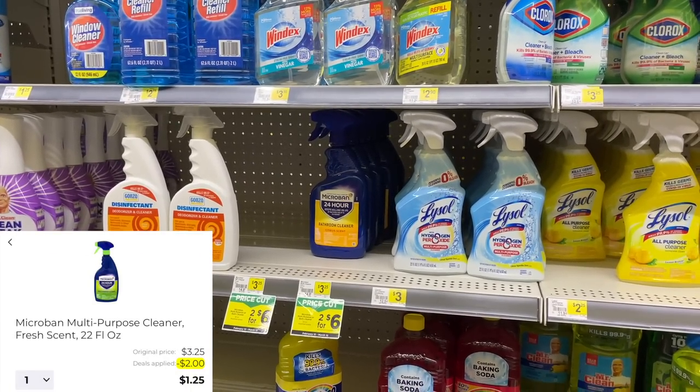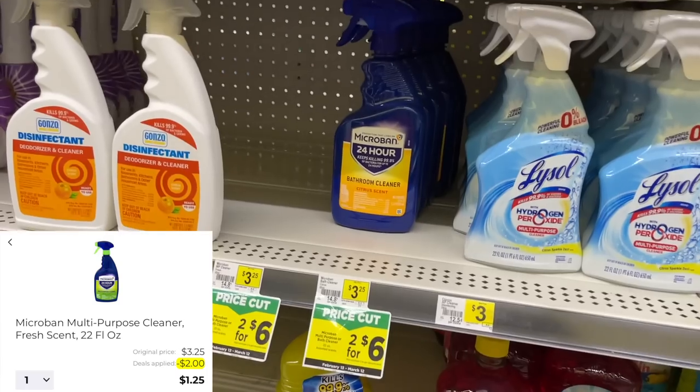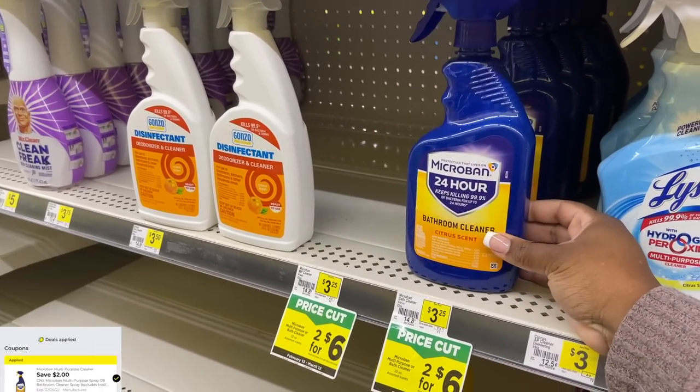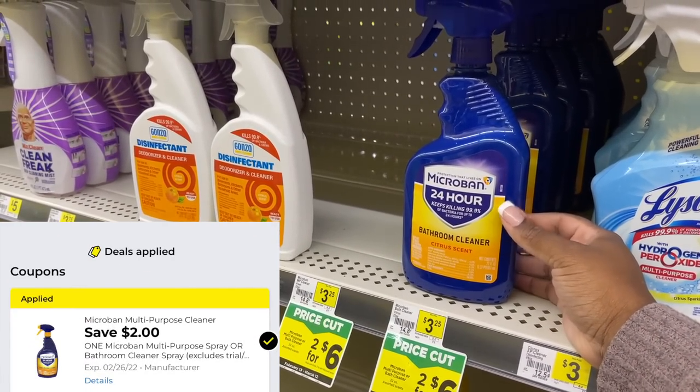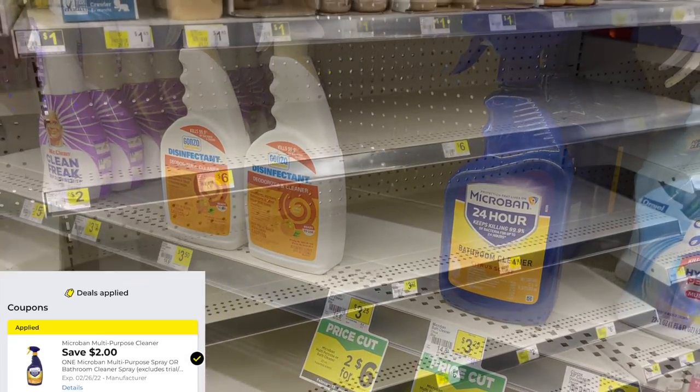The next item I'm going to grab is the Microban cleaner. These are $3.25 regular price, or you can grab two for six dollars. I'm just grabbing one and using the two-dollar digital coupon, which makes this only a dollar and 25 cents.